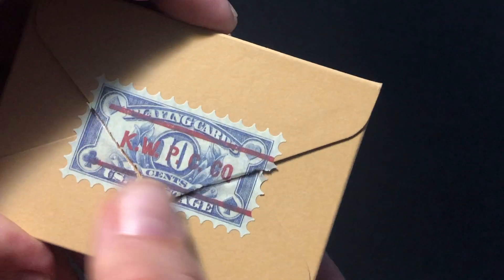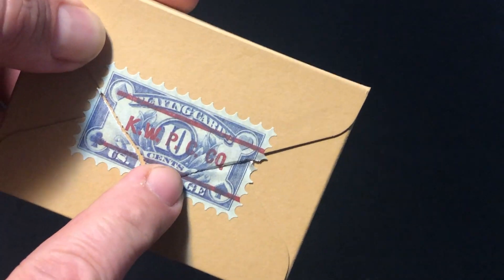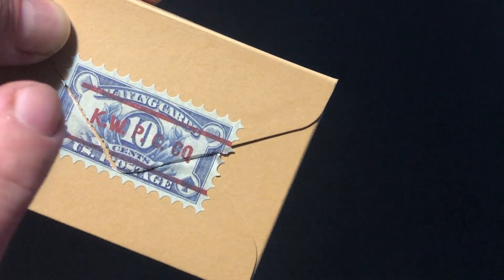In the back there's another stamp that was a seal. It says KWPCC. Apparently now he's known as King's Pond Plain Card Company.